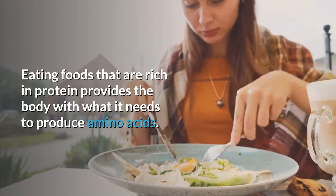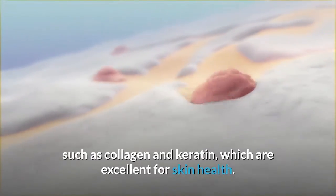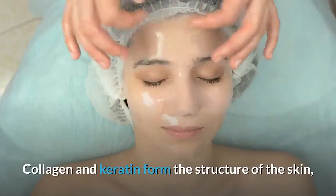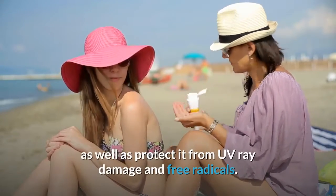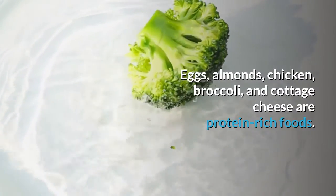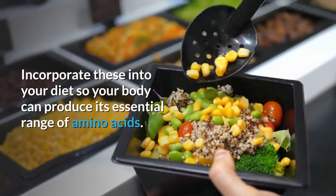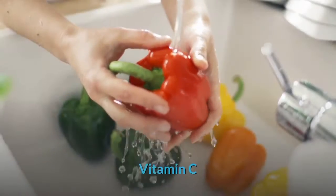Protein. Eating foods that are rich in protein provides the body with what it needs to produce amino acids. These essential building blocks help produce other proteins such as collagen and keratin, which are excellent for skin health. Collagen and keratin form the structure of the skin as well as protect it from UV ray damage and free radicals. Eggs, almonds, chicken, broccoli, and cottage cheese are protein-rich foods — incorporate these into your diet so your body can produce its essential range of amino acids.